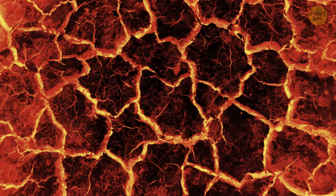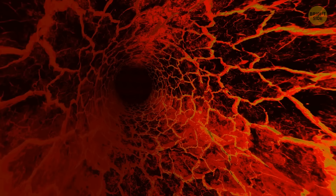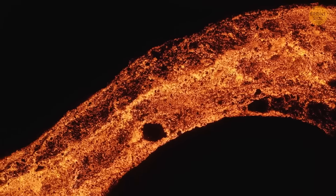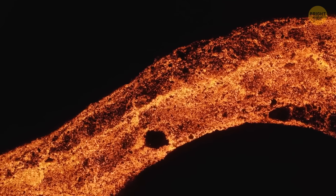A lava tube could protect astronauts over long periods where spacesuits can't. When a lava flow cools, it gets a hard crust which later thickens and creates a roof over the lava. When the lava stops flowing, the channel can drain — and that's how an empty tube appears. Our planet also has lava tubes, but they're not as big as the one found on the moon.